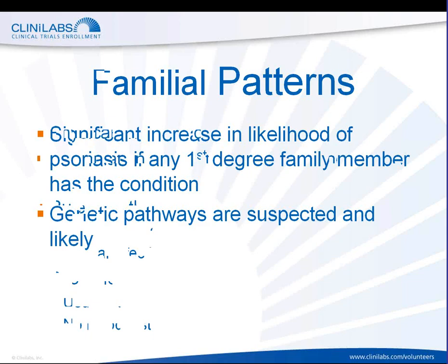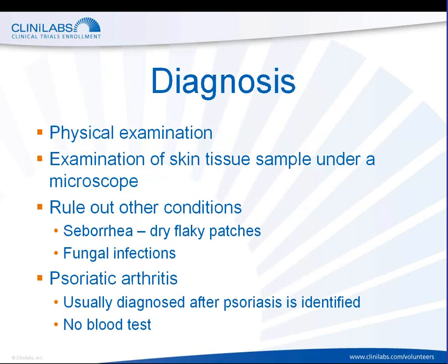The diagnosis of psoriasis is typically based on physical examination and the appearance of the skin. There are times when a skin biopsy or a sample of tissue might be taken and examined under a microscope, which might be important to rule out other conditions associated with dry or flaky skin. For example, a dermatologist might rule out conditions like seborrhea or a fungal infection through physical examination and examination of a skin tissue sample.